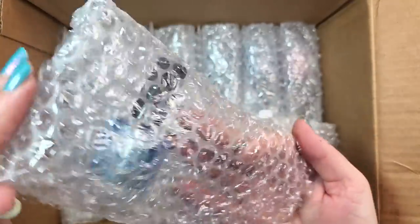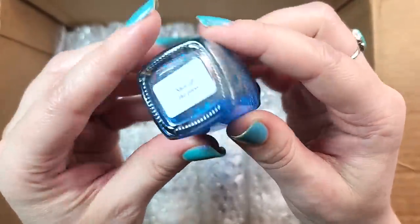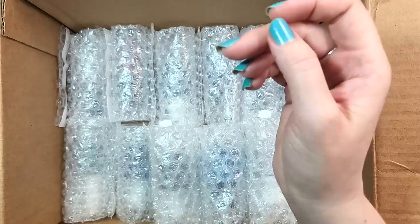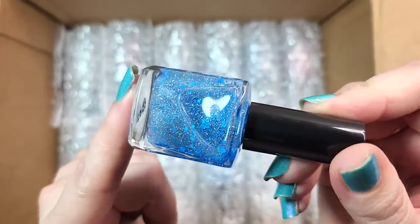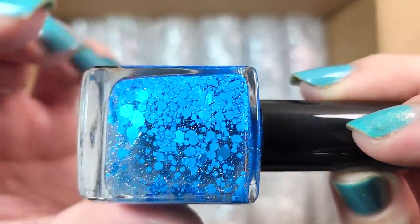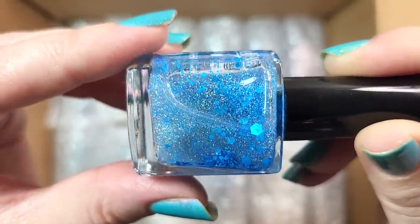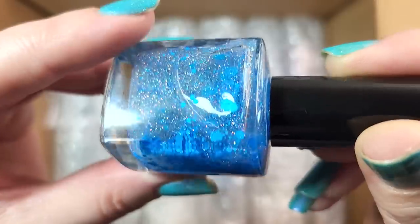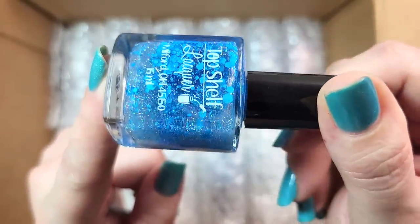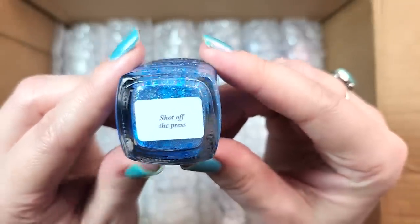Next up, another bright blue. This one's Top Shelf Lacquer — Shot off the Press. I'm giving this a good old shake. So this looks like a topper — you've got these beautiful blue glitters in a lot of different sizes, look at those huge hexes all the way down to some teeny tiny ones. And then you've got some beautiful holographic in the suspension base. That's going to be a gorgeous topper. I'm going to have to put this on my summer rack because this will look gorgeous over a bunch of different bright summer colors, and it's another one I don't have yet. So that was Top Shelf Lacquer's Shot off the Press.